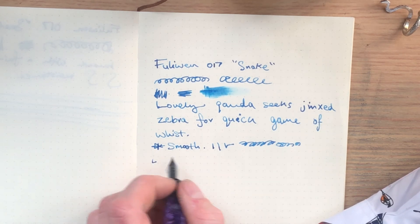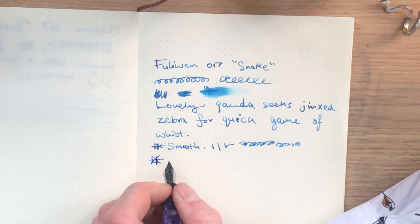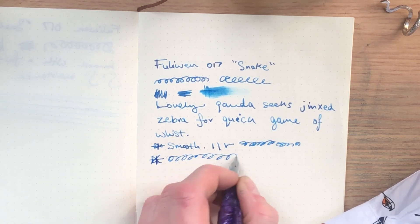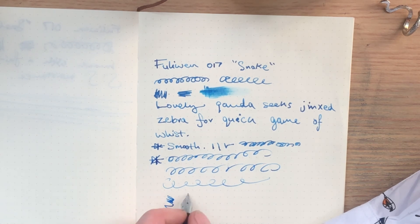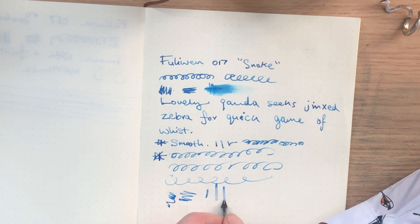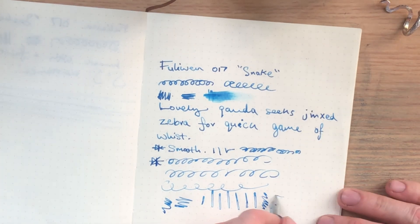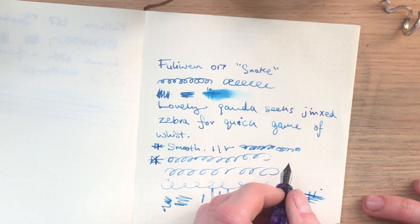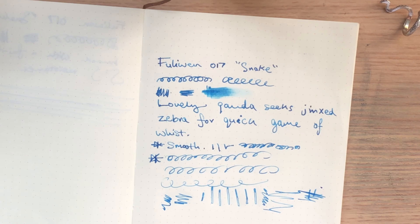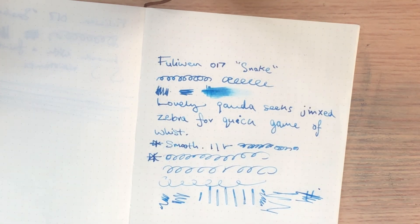That aside, I have very little to critique about this nib. It writes perfectly well with plenty of ink flow, though you can see it drying out a little there. When you press it's perfectly fine. There's some rail tracking when I try line variation — it's not a nib to attack with pressure, and not one I'd want to use for long writing sessions. However, it's fine, it's okay, and it's such an insane and unique looking pen. Such a wonderful pen to own — it's great fun to use nonetheless.